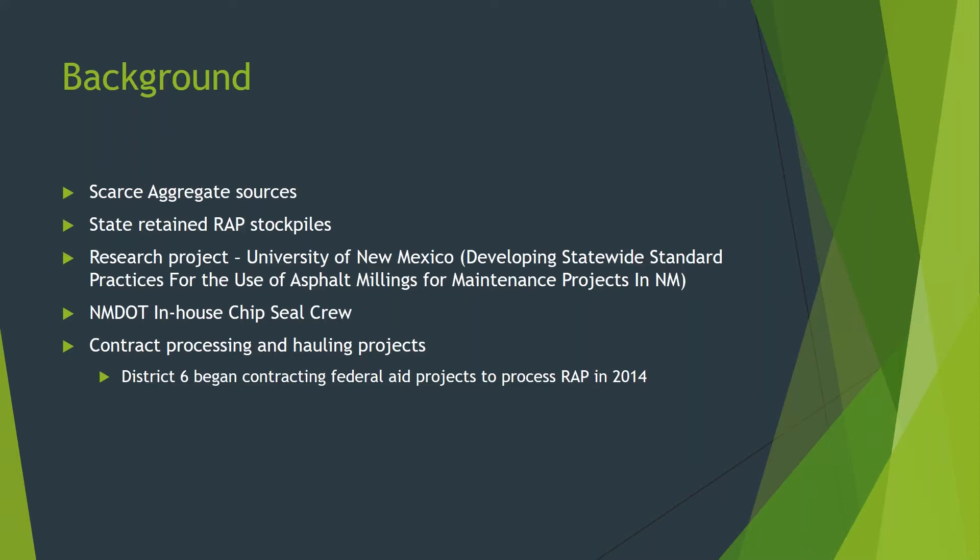The title of the study was Developing Statewide Standard Practices for the Use of Asphalt Millings for Maintenance Projects in New Mexico. From early findings of the study, the leading uses were chip seals and millings overlays. Trial sections of chip seals were placed in several rural roadways where virgin surface treatment aggregate, or chips, are typically hauled great distances and stockpiled for use. These trial sections included virgin materials and RAP materials, and we saw results that were more favorable with the RAP chip seals done with the processed RAP.